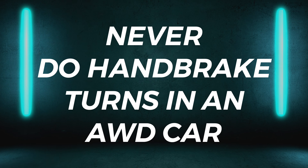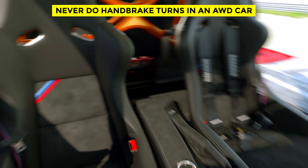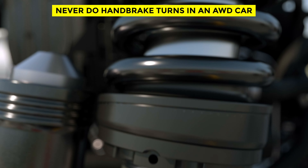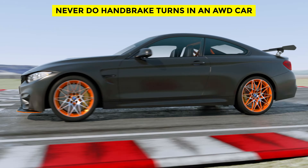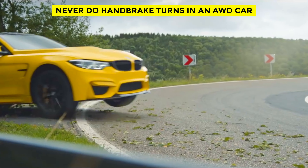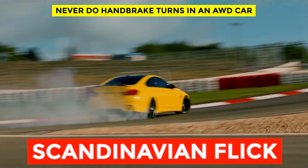Never do handbrake turns in an all-wheel drive car. We've seen plenty of all-wheel drive cars yanking their handbrakes at autocross events, ignoring the damage being caused to their transmissions. Pulling the handbrake causes the rear wheels to slow suddenly, putting a lot of stress on the transfer case — a drivetrain component not designed to deal with a sudden and prolonged change in speed between the front and rear wheels. The engine will also be under heavy load trying to fight the handbrake. If you want to slide an all-wheel drive vehicle, use trail braking or a Scandinavian flick instead.